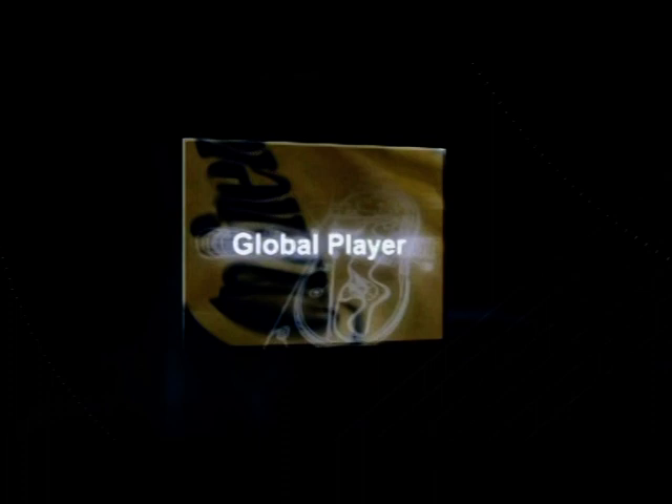The Continental Corporation is one of the world's leading suppliers to the automotive industry. It has extensive know-how in tyre and brake technology, vehicle dynamics control, electronics and sensor systems. The aim is to make individual mobility safer and more comfortable.